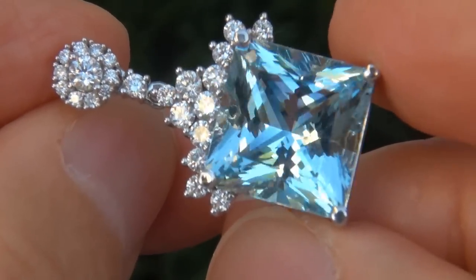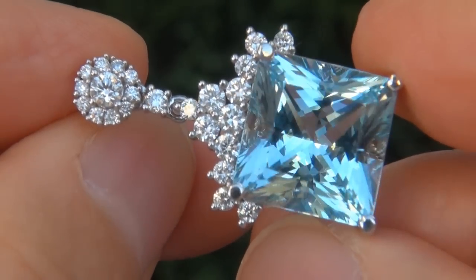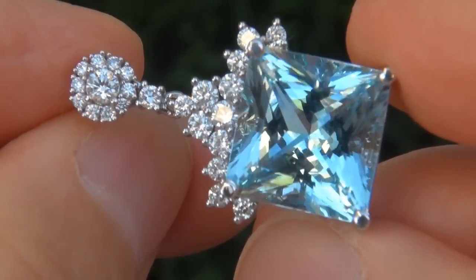These highly collectable, one of a kind, world class earrings come to us from a local consignor who asked for our assistance in selling her $1 million lifetime jewelry collection due to difficult personal and financial times.